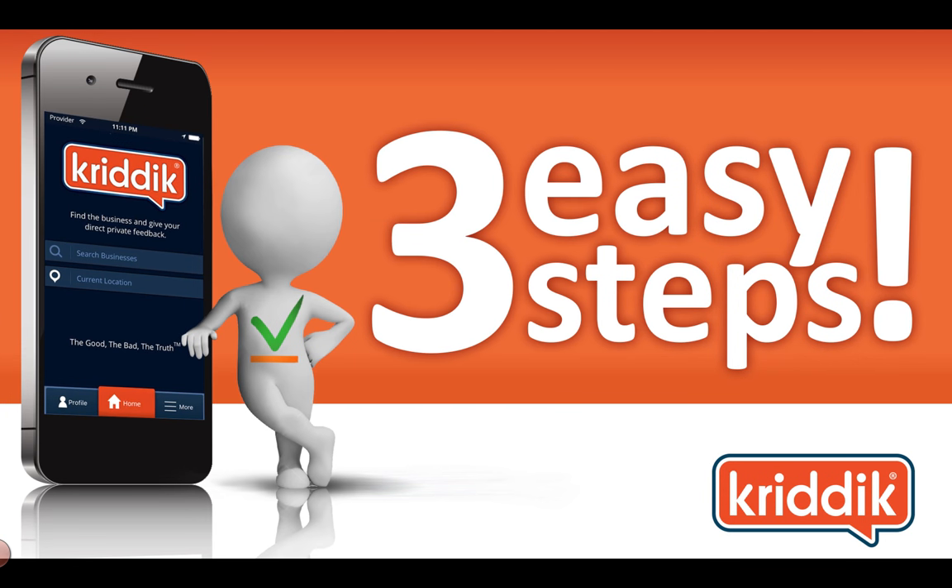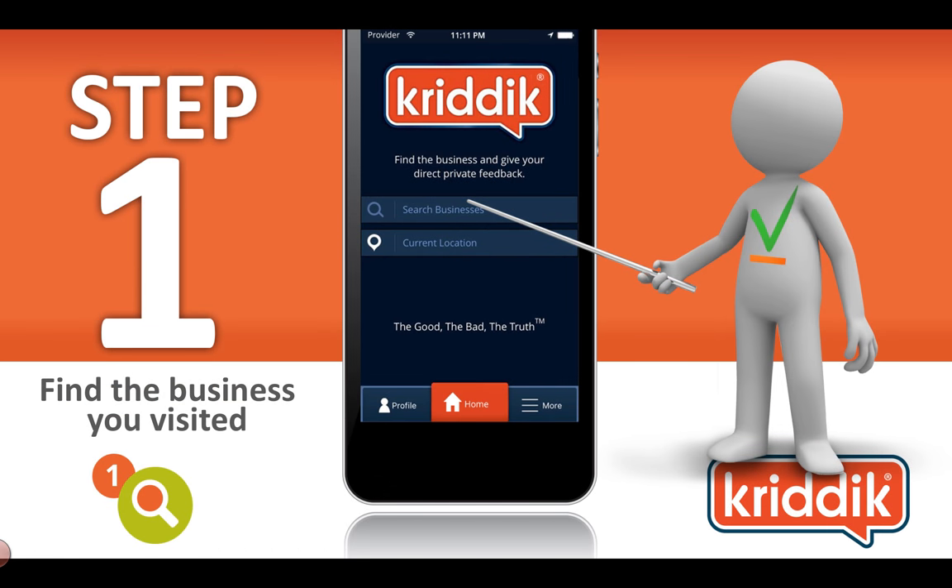It's three easy steps. I'm going to quickly walk you through how a consumer would give feedback. First, they search the business name. If they have their current location set with location services on their device, it's going to search the immediate area. They can choose a different location and type in a different city if they'd like.